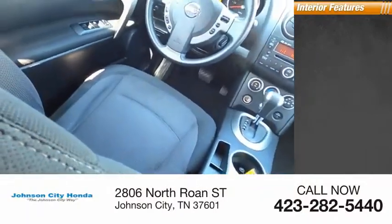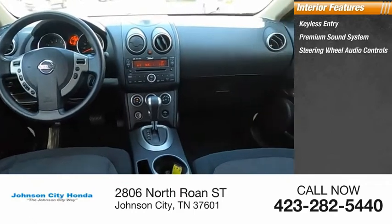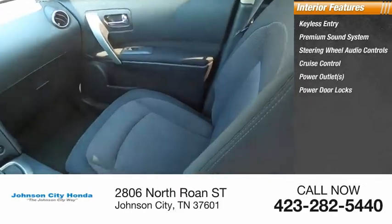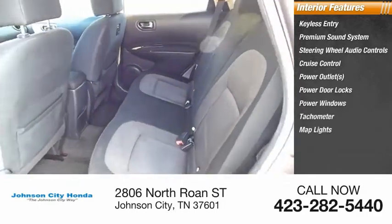Inside you'll find keyless entry, premium sound system, steering wheel audio controls, cruise control, power outlets, power door locks, power windows, tachometer, map lights, and cloth upholstery.